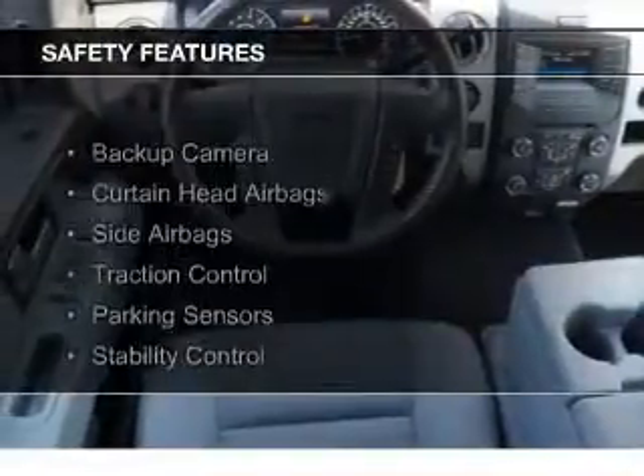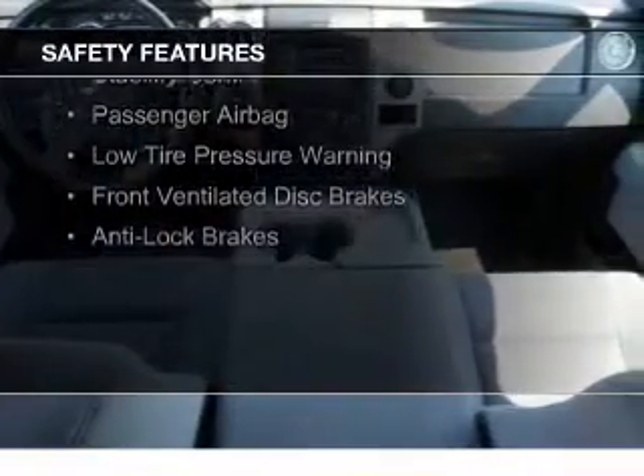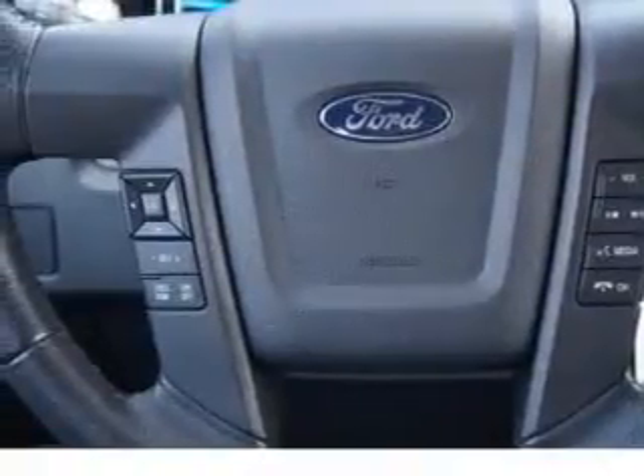Safety was made a priority with these features: a backup camera, curtain head airbags, side airbags, traction control, parking sensors, stability control, a passenger airbag, low tire pressure warning, and front ventilated disc brakes.